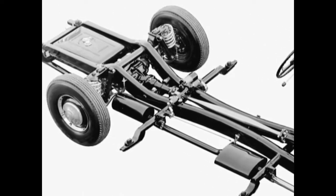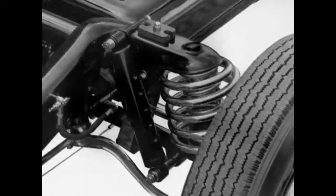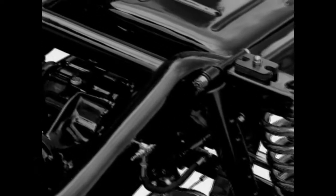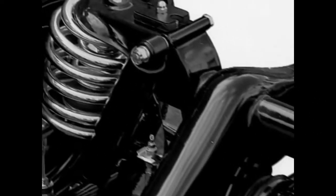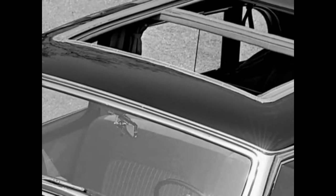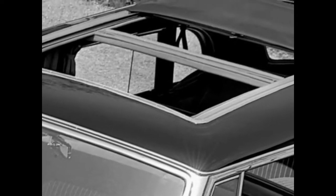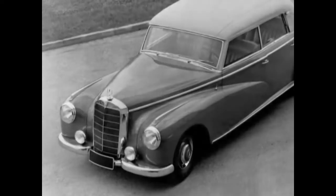When heavy loads were carried, auxiliary torsion bars could be switched into action in the rear suspension to level the wheels — a completely novel feature of the Adenauer Mercedes, which was also available with a sunroof. Another option was the Cabriolet D, with five or six seats.